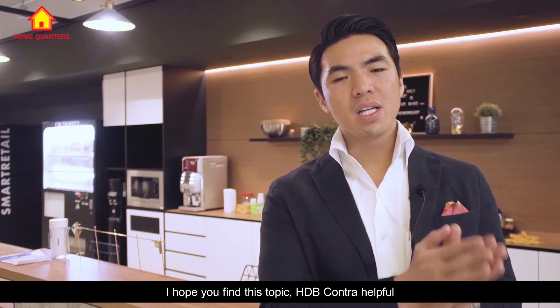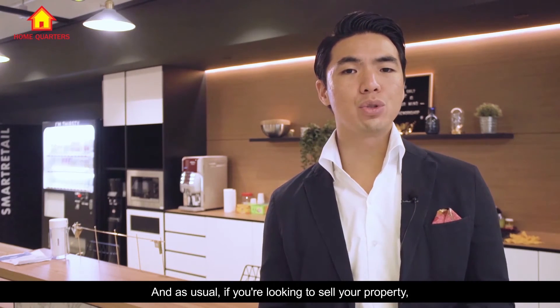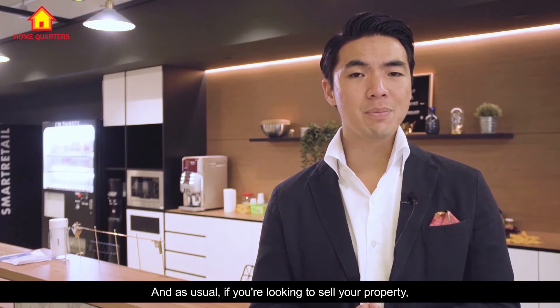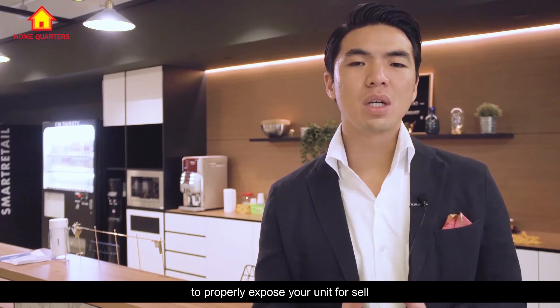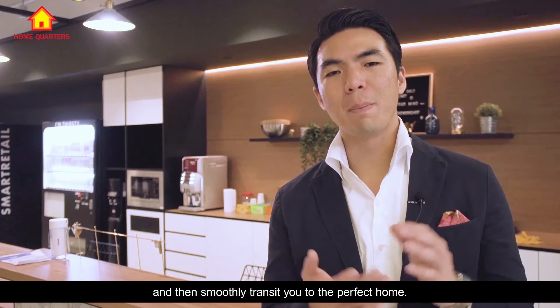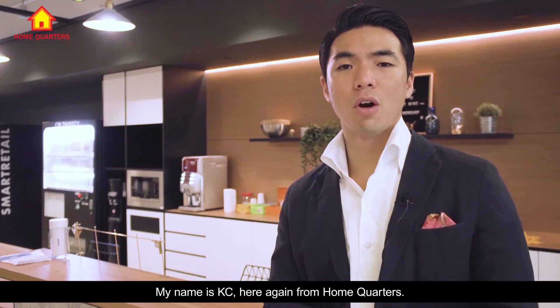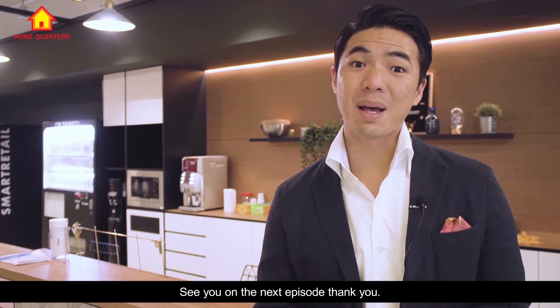Hope you find this topic on HDB Contra helpful and useful. If you are looking to sell your property, do contact us at HomeQuarters, as we specialize in customized marketing solutions to properly expose your unit for sale and smoothly transit you to the perfect home. That's all for today's episode. My name is Casey from HomeQuarters — see you on the next episode. Thank you.